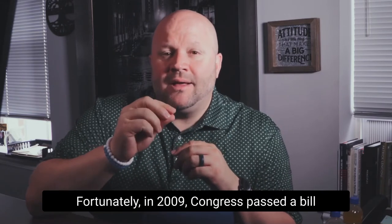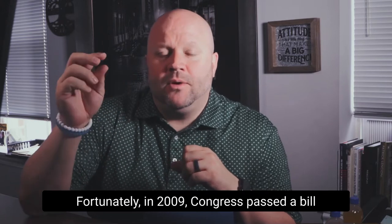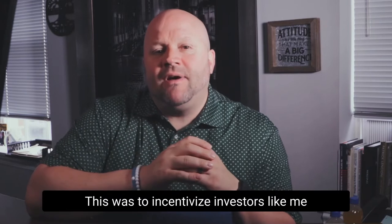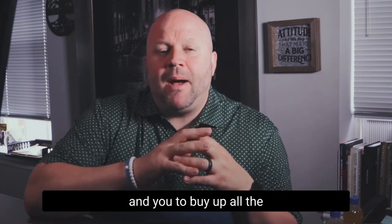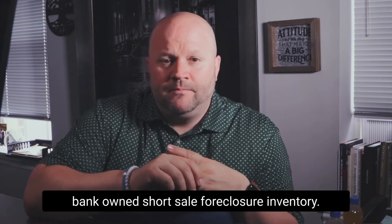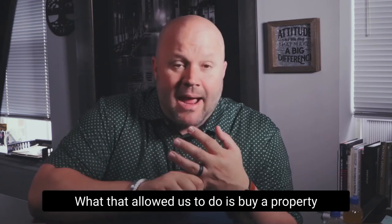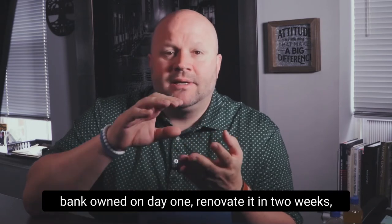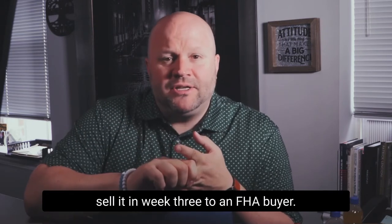Fortunately, in 2009, Congress passed a bill to fund an FHA flip waiver. This was to incentivize investors like me and you to buy up all the bank-owned, short sale, and foreclosure inventory. What that allowed us to do is buy a property bank-owned on day one, renovate it in two weeks, and sell it in week three to an FHA buyer.